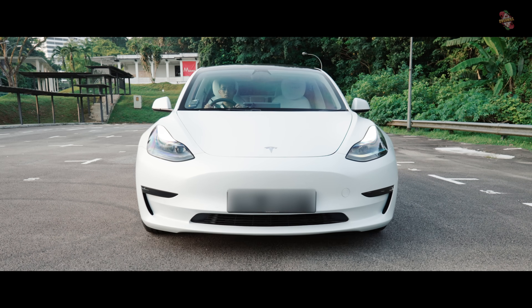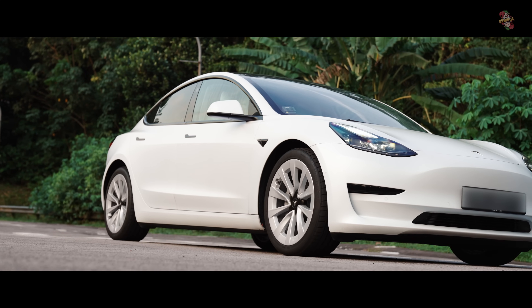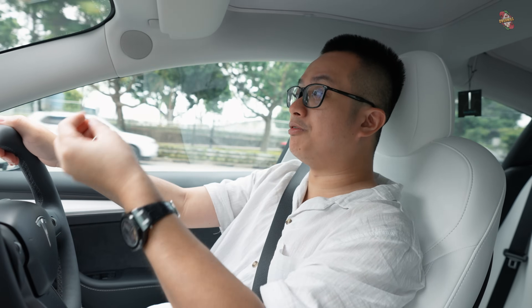Regenerative braking makes it possible to not use brakes at all. Just press accelerate and let go. When you let go and it brakes, it charges the car battery again. That's why it's called regenerative - it regenerates the battery back into the car.